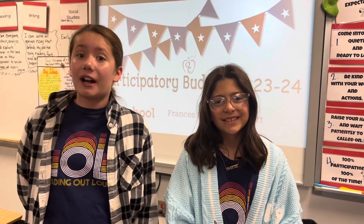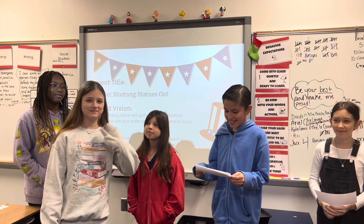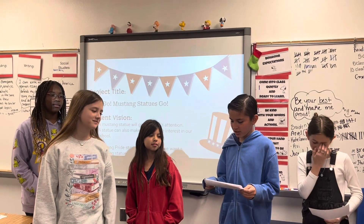Hey, Pickett Mustangs! Vote Day is right around the corner! Hi, my name is Sebastian and this is my friend Katie Grace. Today we will be sharing with you our first project of the day, the Go Mustang Statue.